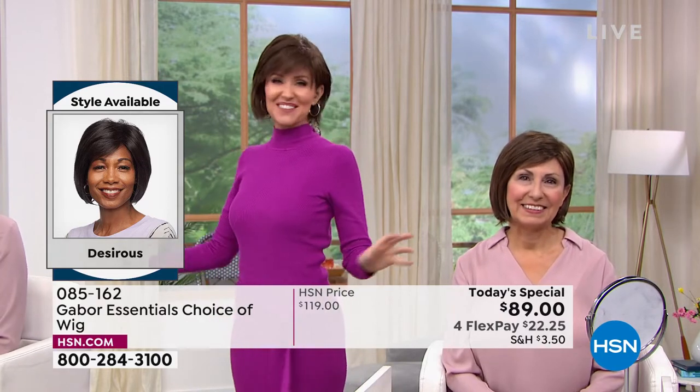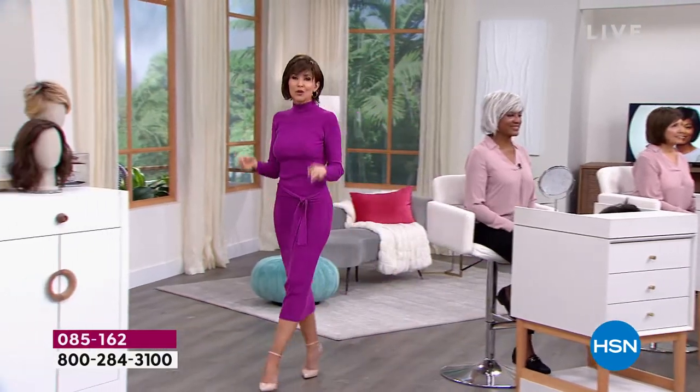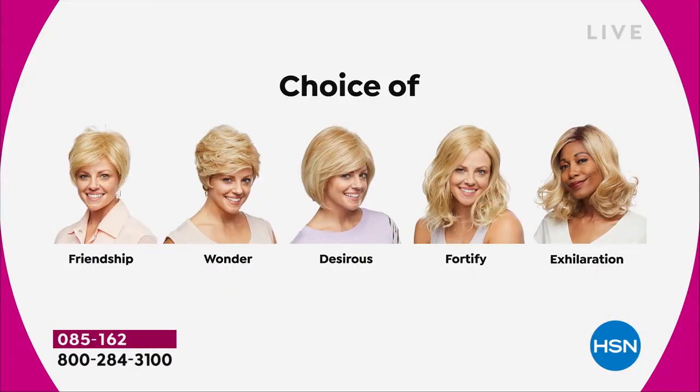We're having a lot of fun and it's so easy to pop in and out of. We're going to show you the different styles we have — all five brand new, the first and only time they're going to be $30 off. So we started off with the Friendship, we had the Wonder, we're on the Desirous right now — this beautiful razor-cut bob with the little wispy bangs. We're going to move on to the most popular of the hour, and that's the Fortify.